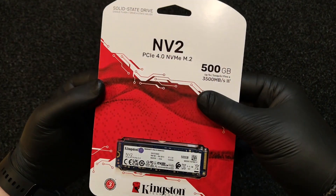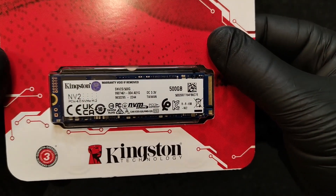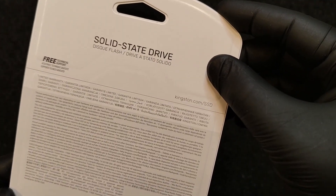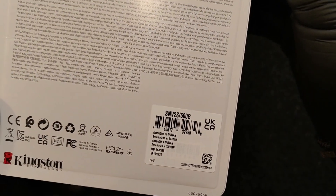Hey everyone and welcome to SAW Auto and Unboxing YouTube Channel. Today I will unbox for you the Kingston NV2 SSD, 500GB, NVMe, M2, that is part of my new 2023 PC build.